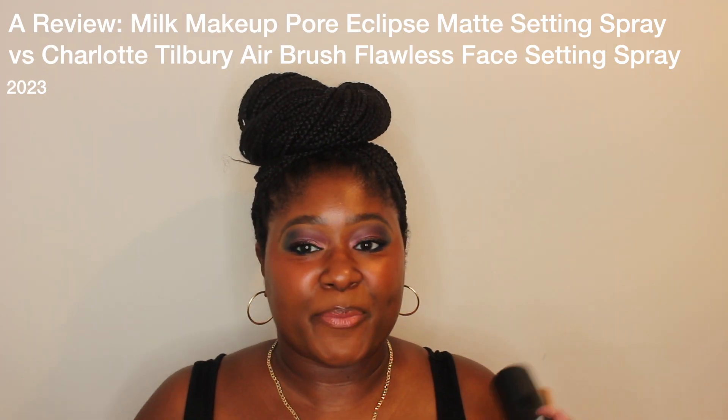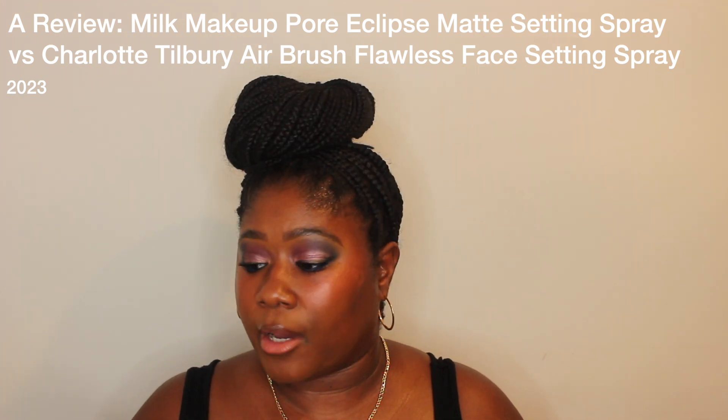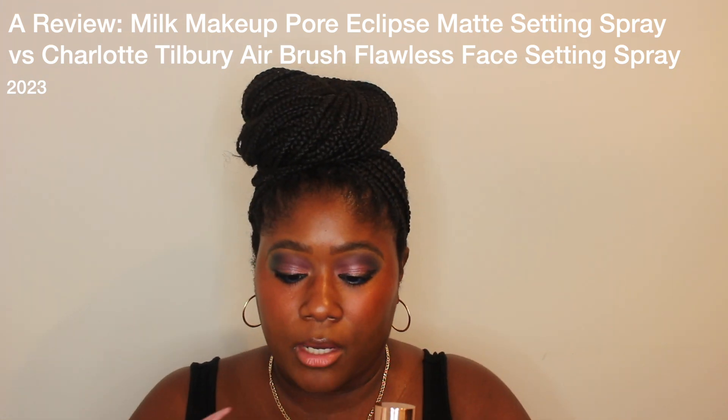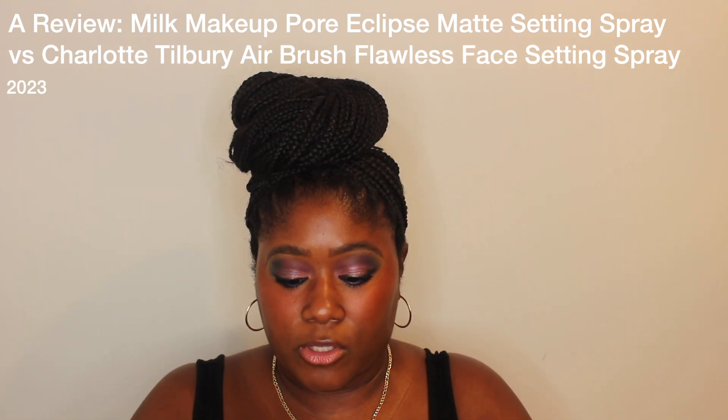Hello YouTube, it's your girl Kimberly. In this video I'm going to be talking about my two favorite setting sprays. I have the Milk Makeup Pore Eclipse Matte Setting Spray and the Charlotte Tilbury Airbrush Flawless Setting Spray Party All Night Stay All Day. I was going to do two separate videos but I use these together, so I figured I might as well show you guys how I actually use them.